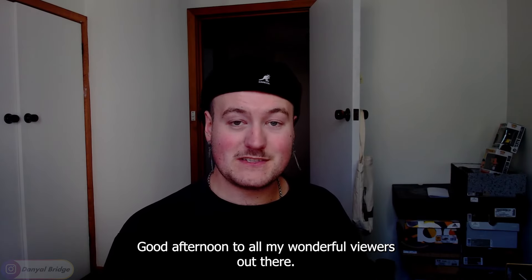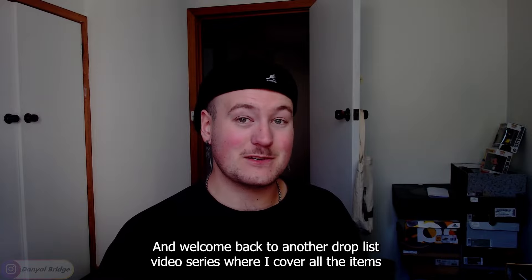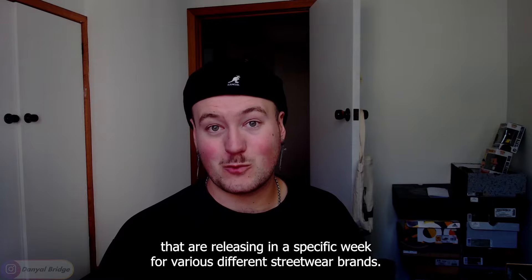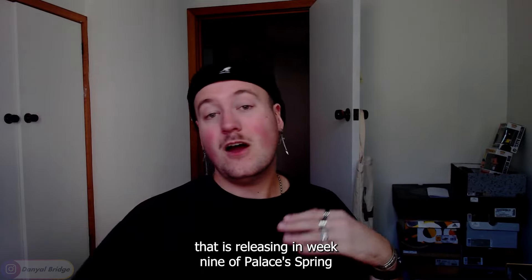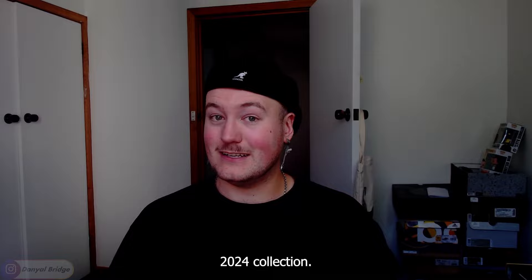Good afternoon to all my wonderful viewers out there and welcome back to another drop list video — the series where I cover all the items that are releasing in a specific week for various different streetwear brands. And in today's video, I'm going to be covering everything that is releasing in week nine of Palace's Spring 2024 collection.